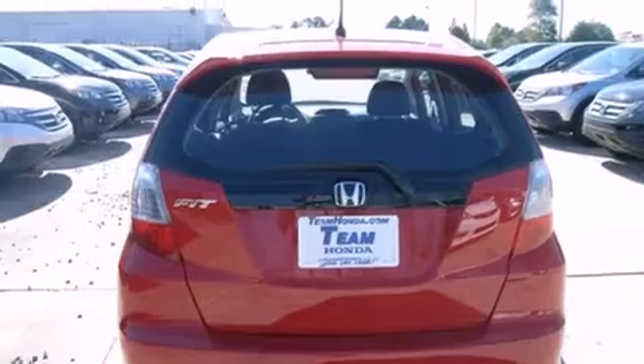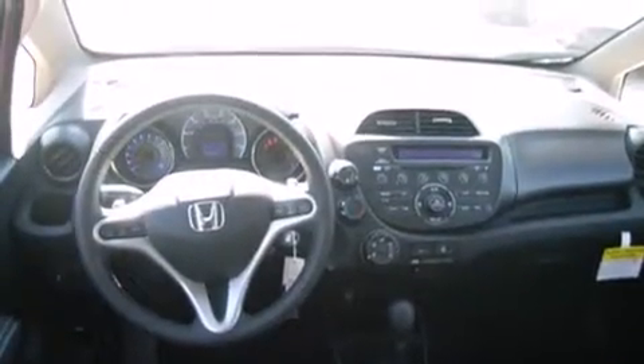All the following features are included: air conditioning, cruise control, full power accessories, front and rear floor mats, front multi-stage airbags, and a rear window defroster.